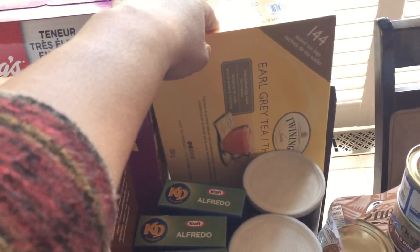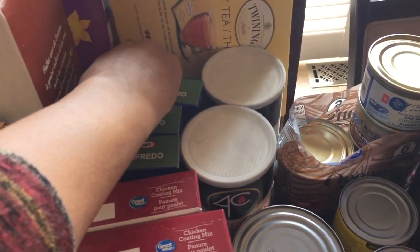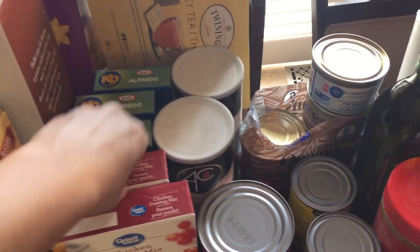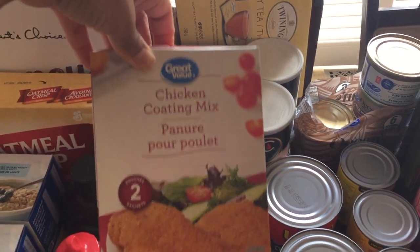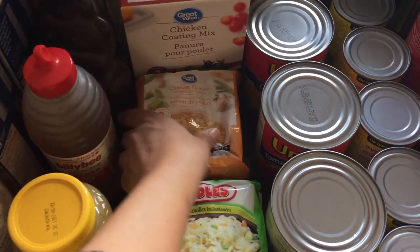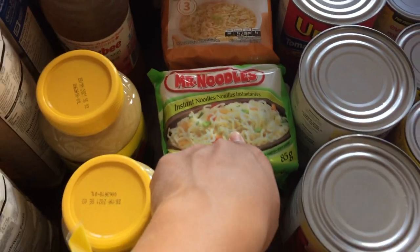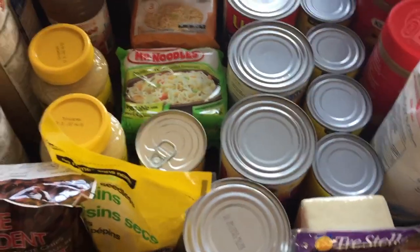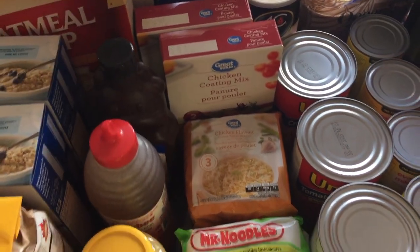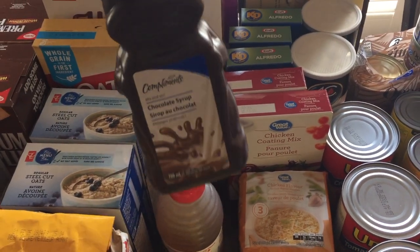I picked up Earl Grey tea from Costco — $11.47 for 144 packets. Then some Kraft Dinner Alfredo, some chicken coating mix like Shake and Bake — I bought two of those. I bought some chicken noodle soup because my son really likes it when he's sick — three chicken flavor and three vegetable flavor. I also picked up some chocolate syrup. We have some now but it'll be finished in one to two weeks, so I got another bottle.